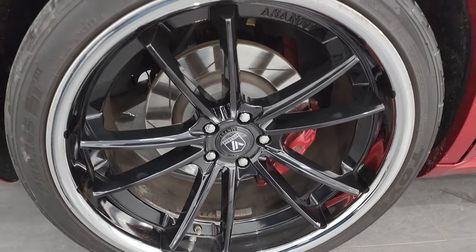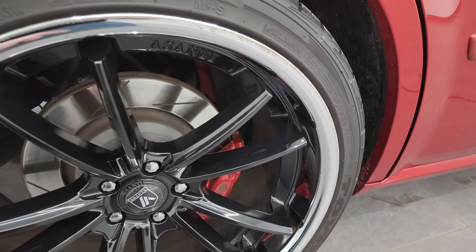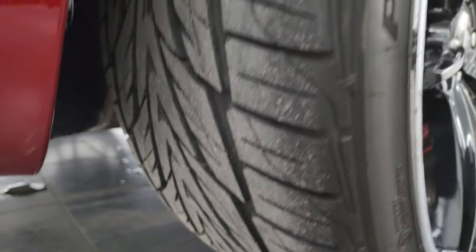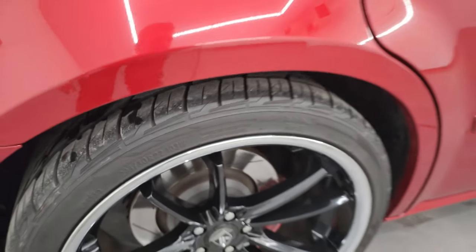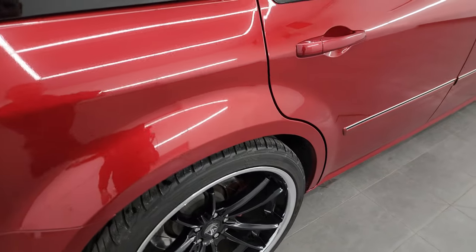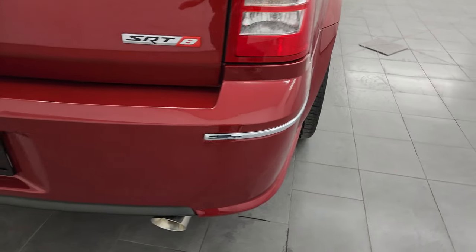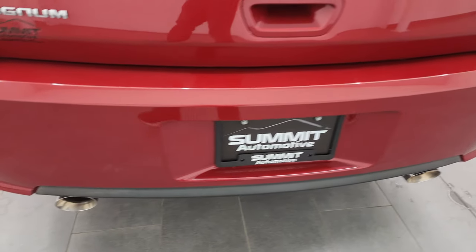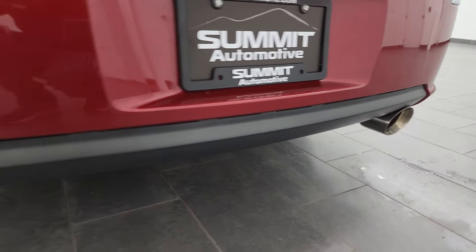Back wheel is in pretty nice shape. I'll disclose there are a couple little scuffs on that chrome piece on the outer edge, but nothing too bad. Back tires have just as much tread as the front tires, and in the back we have 295-30R22s — not sure if those are the same size as the fronts. Coming around to the back of the vehicle, the rear bumper is in great shape. You get the nice chrome tip dual rear exhaust — they look really good.